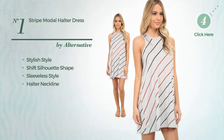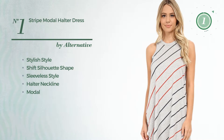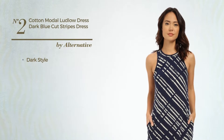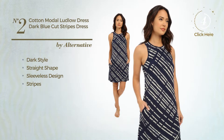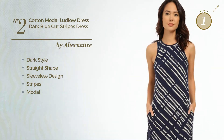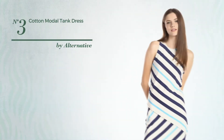Number one is produced with soft modal, available just in this color. Number two: a dark-inspired look in this straight dress featuring a sleeveless design with stripes, made of quick-drying material, available uniquely in this color.